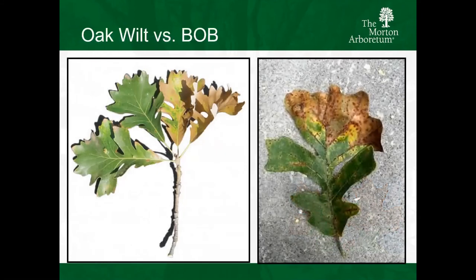Oak wilt versus burr oak blight. There's not a lot of bur oak in Southern Illinois, but burr oak blight has persisted in central to Northern Illinois over the last five to seven years. These bur oak trees are just being absolutely hammered by burr oak blight. We're starting to see burr oak blight occur on swamp white oak - swamp white has a cross between bur and white oak - so it's now expanding its host range. It's something we need to be aware of.